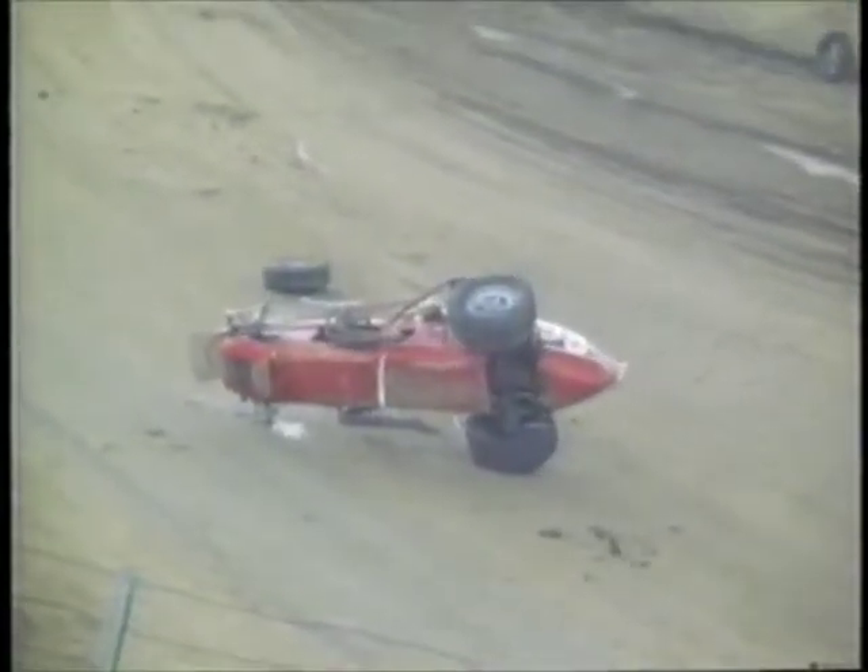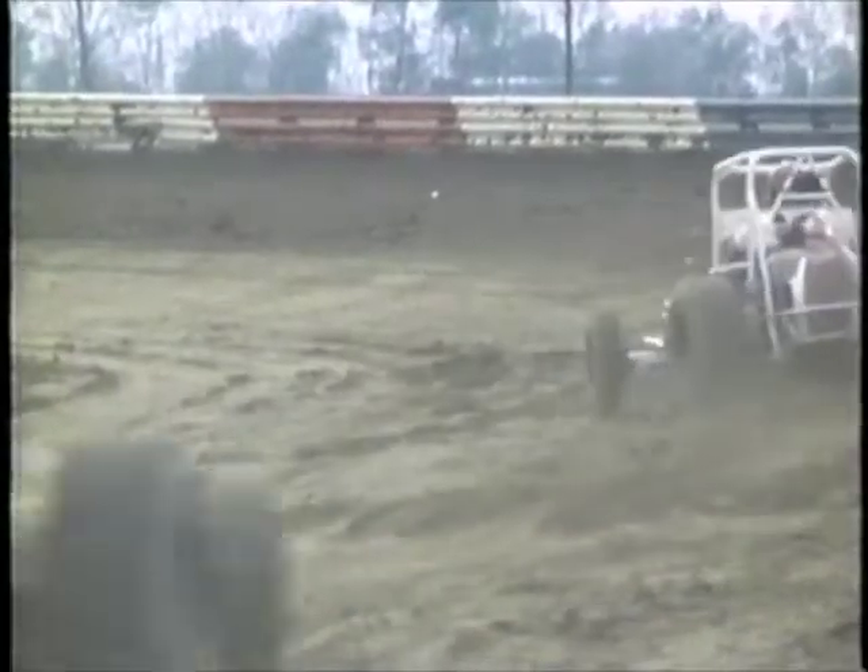Sprint car racing action is just everywhere you look — Eldora, Ohio; Ascot, California; and Phoenix, Arizona. But the action is really at its peak in Cincinnati, where we find Carl Bassin demolishing three cars in one single sweep.